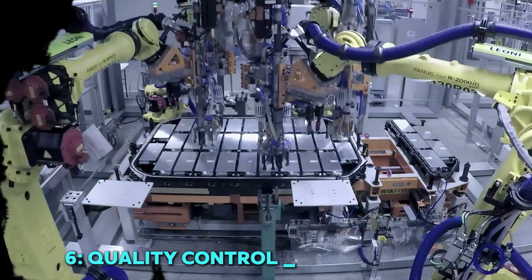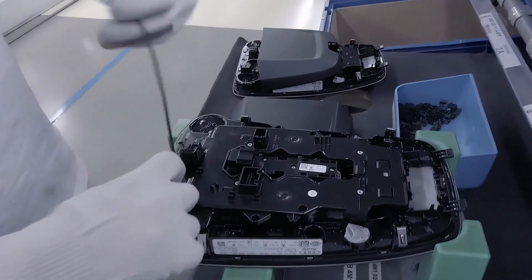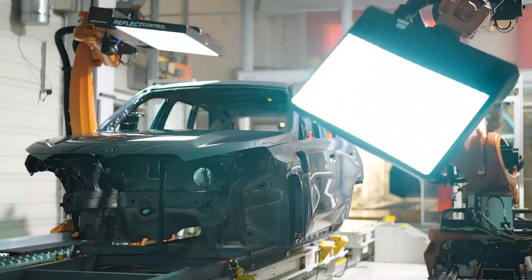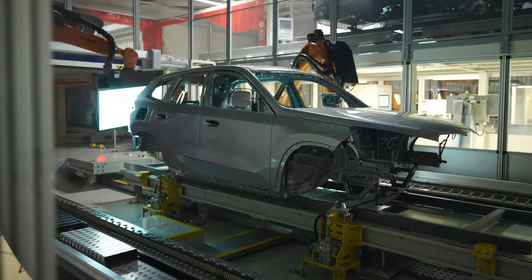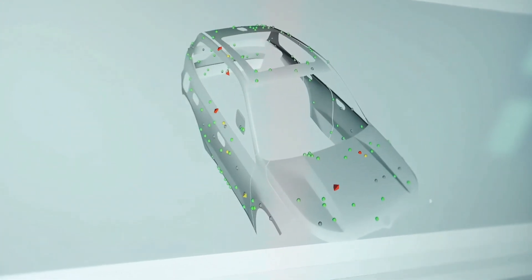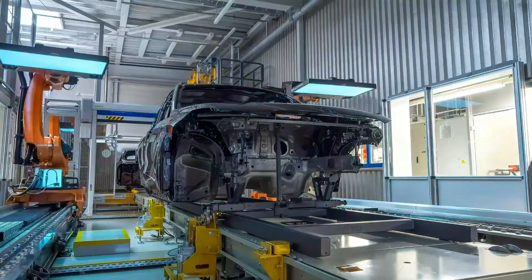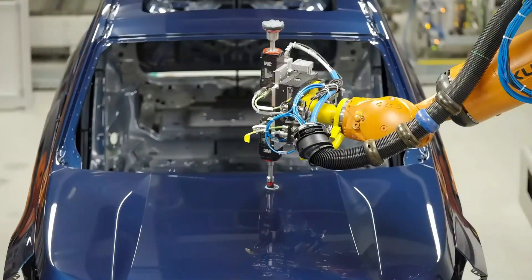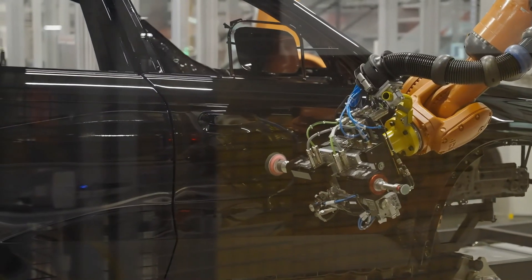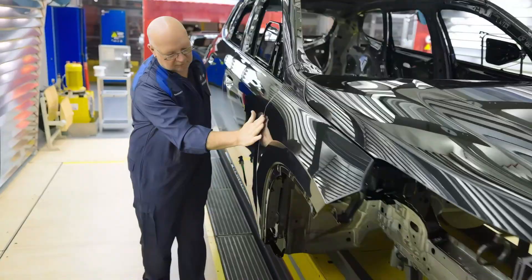6. Quality control and inspection. At Audi, precision doesn't stop at assembly — it extends to rigorous quality control. Fanuc robots equipped with high-tech sensors and AI-driven vision systems inspect every component, ensuring perfection. These robots use laser scanning, infrared sensors, and x-ray analysis to detect even the tiniest defects that human eyes might miss. Whether checking weld integrity, surface finish, or alignment, they guarantee that every Audi meets the highest quality standards. This automated inspection process not only improves vehicle reliability but also reduces recalls, ensuring that customers receive cars built with unmatched precision and durability.